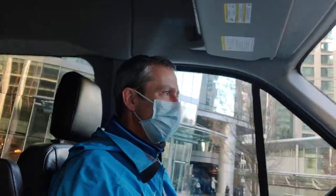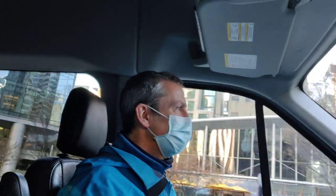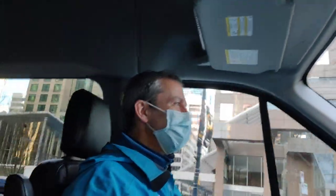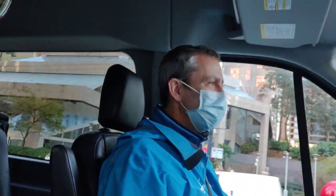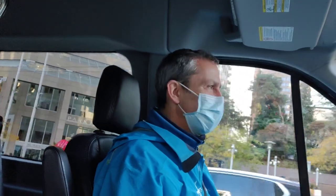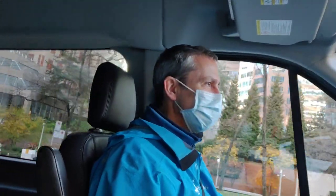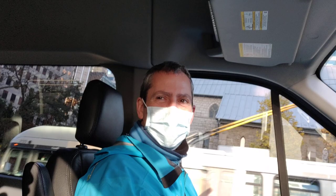A lot of people come to Vancouver to take the Rocky Mountaineer as well. For a long time a lot of things here are based on tourism, but you also have the shipping industry, the film industry, and construction is always a big deal. The tech industry is really big too — Microsoft, Apple, and a lot of software developers have offices here.